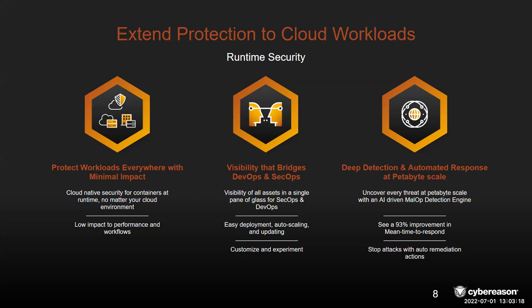Lastly, we talk about deep detection and auto-response at petabyte scale. Everything in cloud involves massive amounts of data, and we need to uncover threats at that scale. We're able to do that with our Malop detection engine, and in doing so we can improve mean time to respond by over 90%, which is really critical for customers' efficiency. Not only are we effective, but we're very efficient in driving this value. And stopping attacks with auto-remediation actions — knowing you can stop something before it actually harms you in the future — is unusual and unique in this space.